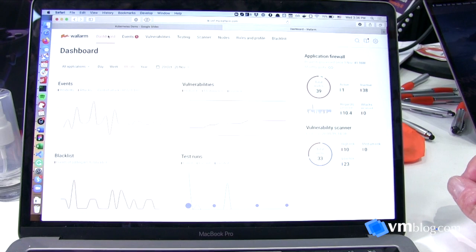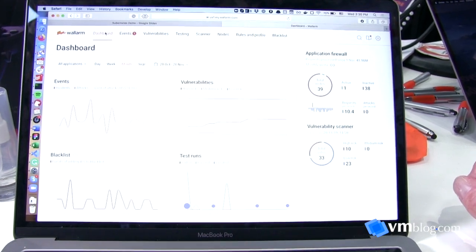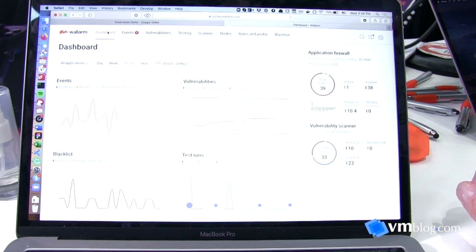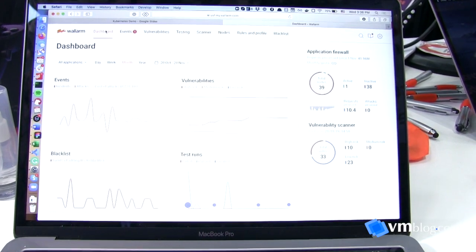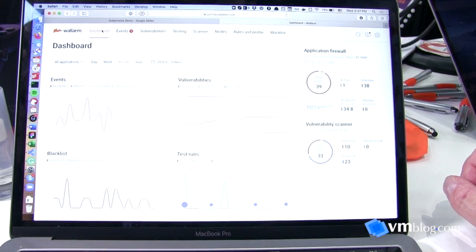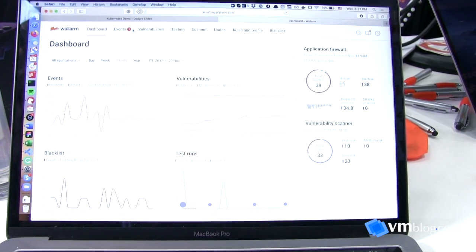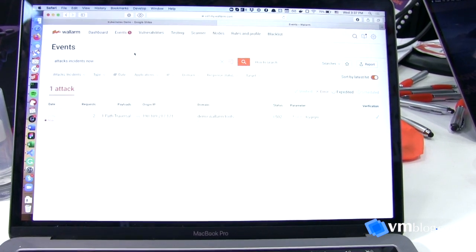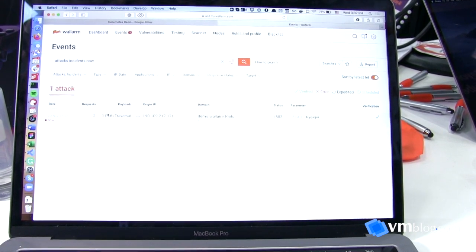Once deployed, you get access to our sleek UI with dashboards showing what's happening in terms of malicious traffic, vulnerabilities, blacklists, and different kinds of violations. You have full visibility of all malicious traffic. I can go to the events section and see what kinds of attacks are happening right now.